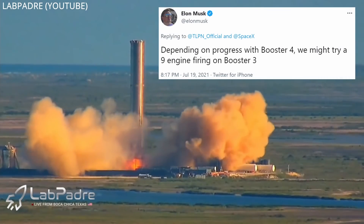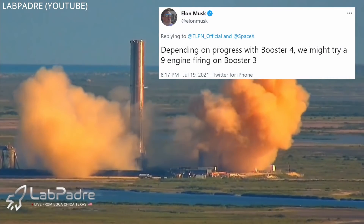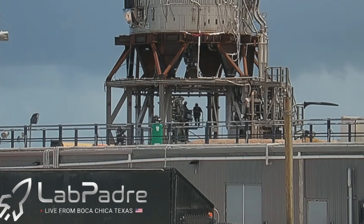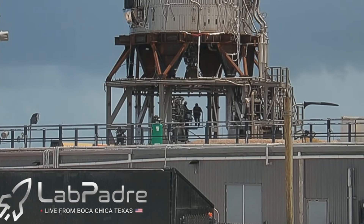But depending on progress with Booster 4 — meaning if construction is slow enough — we might have time to try a nine-engine firing with this third booster. At least two of the three engines have been removed since the static fire.